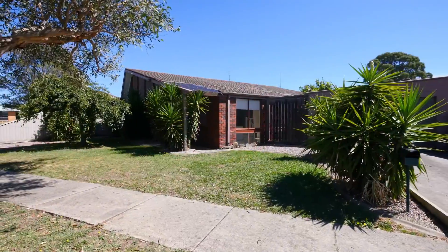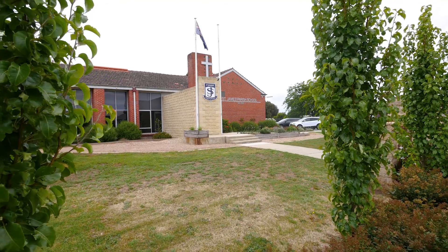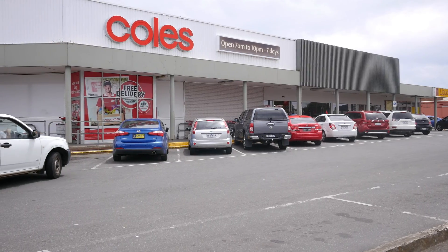A perfect family home for investors or families. Within walking distance of schools and supermarkets, this property has so much to offer.